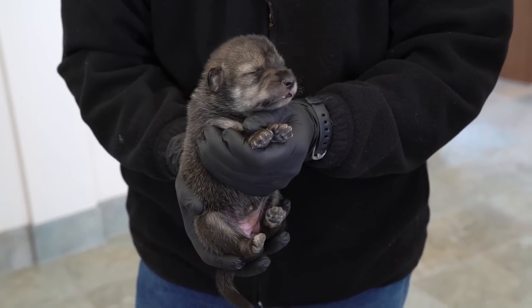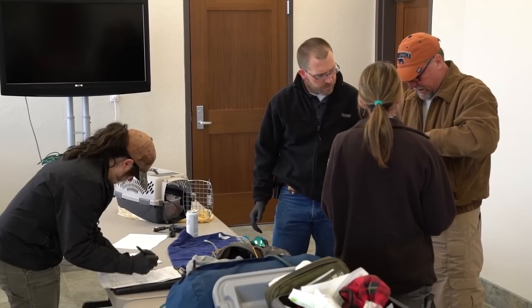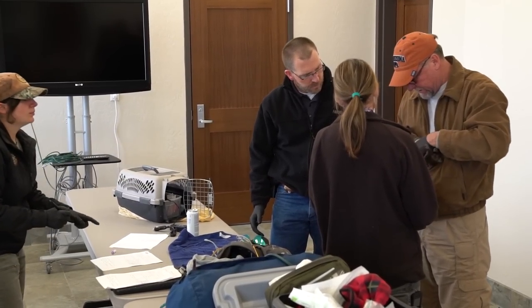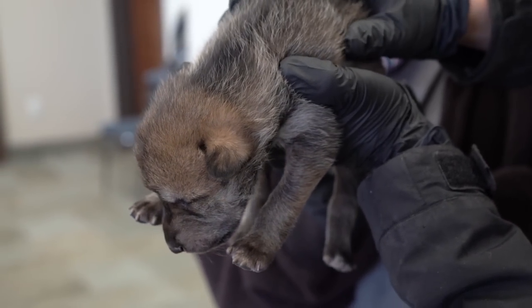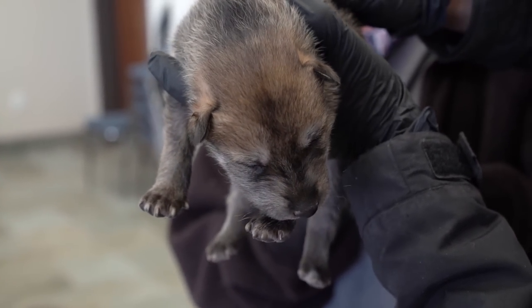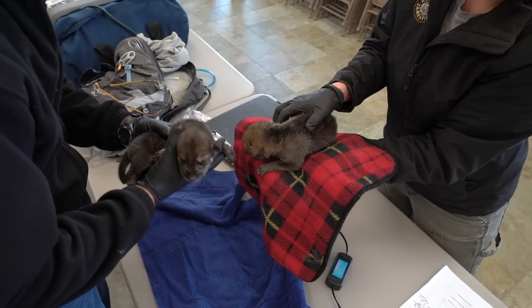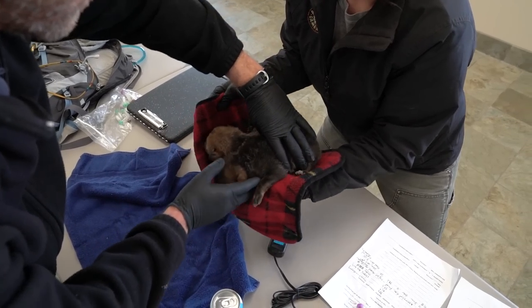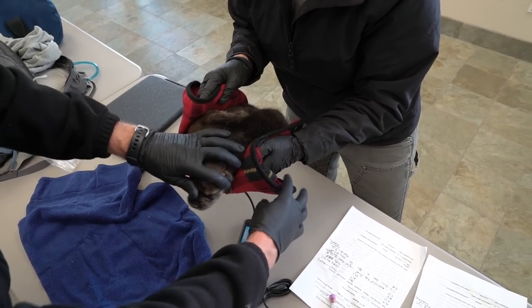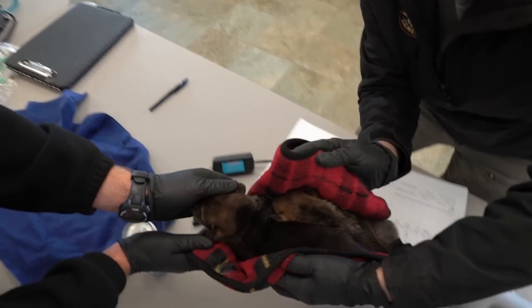They'll be placed with the Panther Creek Wolf Pack through a process called cross-fostering. This is a captive-to-wild cross-foster effort — you're taking neonatal wolf pups born in captivity and introducing them into a litter of wild wolves born in the wild. The hope is to introduce genetics novel to the wild population into a wild litter, and have these pups grow up, survive, and reproduce.